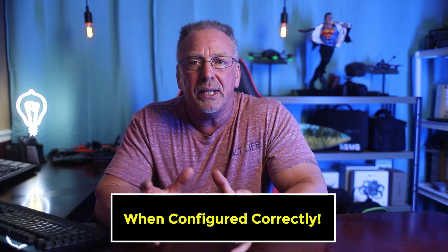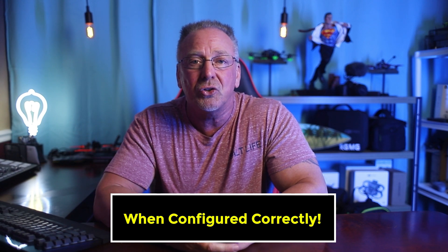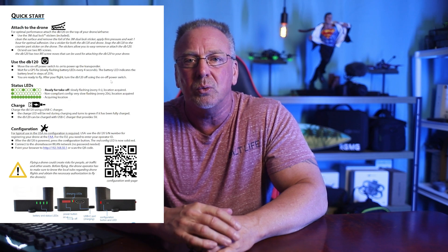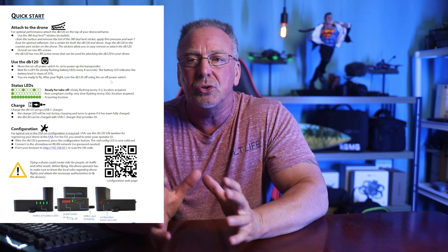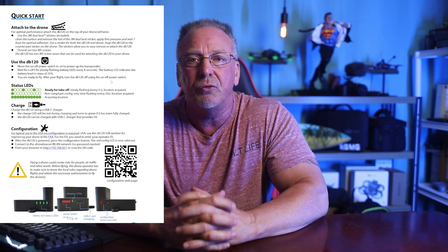This new module does not broadcast your information to the general public — or to Karens, as many people like to call them. The module will broadcast your Remote ID information, but only to law enforcement with the proper hardware access. The general public downloading everyday apps will never receive your personal information, your drone location, your home point, where you're launching from.